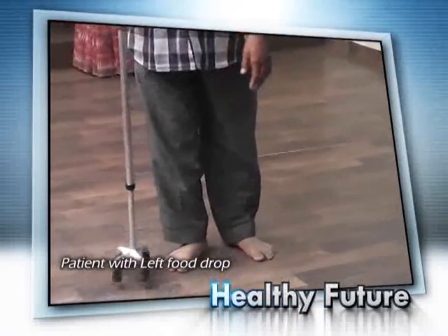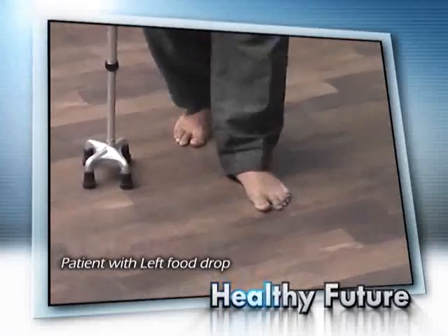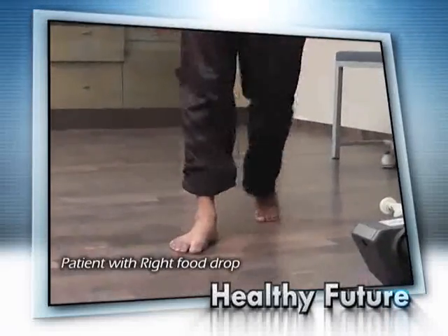Foot drop leads to difficulty walking and causes poor toe clearance. Due to foot drop, the patient is unable to do the heel strike and uses more energy to move the leg forward, which increases the effort to walk as well.